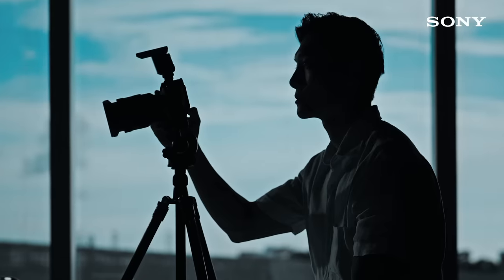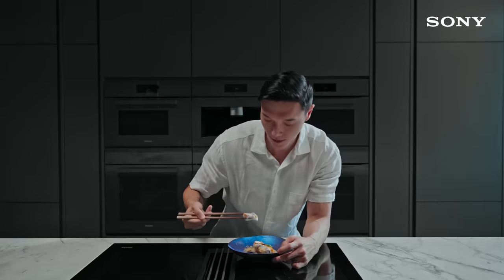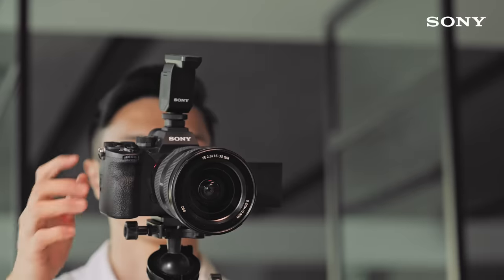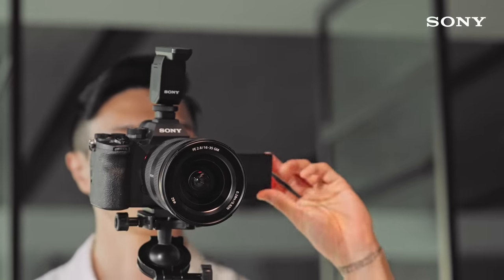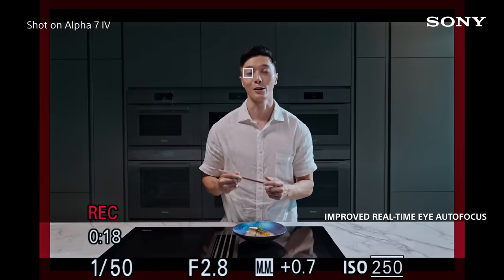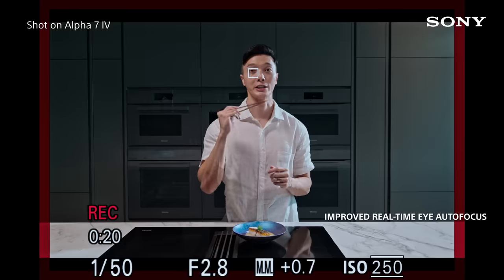I always end off my cooking videos with a shot of me eating my completed dish. This is where the real-time eye autofocus impresses me. All I have to do is press record, walk into the frame, and the camera automatically tracks my eye while I concentrate on creating the best visuals.